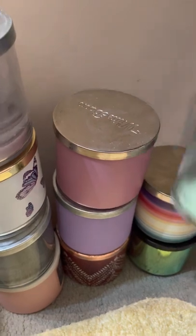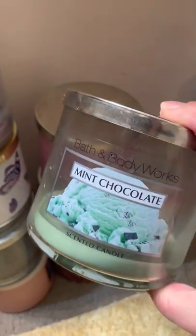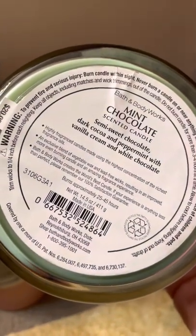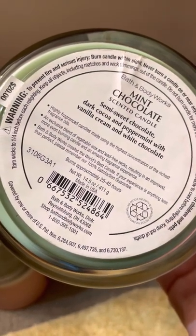Now here we get to one of the oldest ones in the picture. We have a Bath and Body Works mint chocolate scented candle. This is semi-sweet chocolate, dark cocoa and peppermint with vanilla cream and white chocolate.